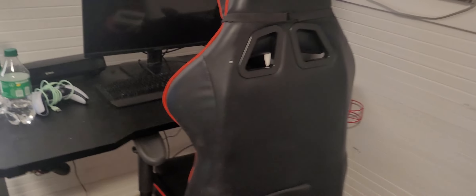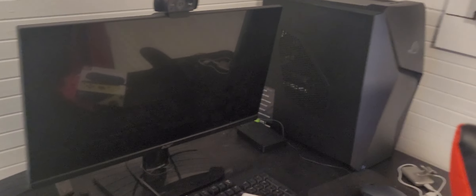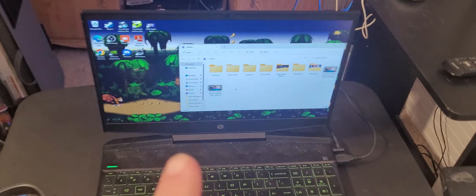That goes in my game chair. This big bad boy right here is the gaming rig. Of course, as you see this big bad boy, I know we'll be streaming over this computer right here.